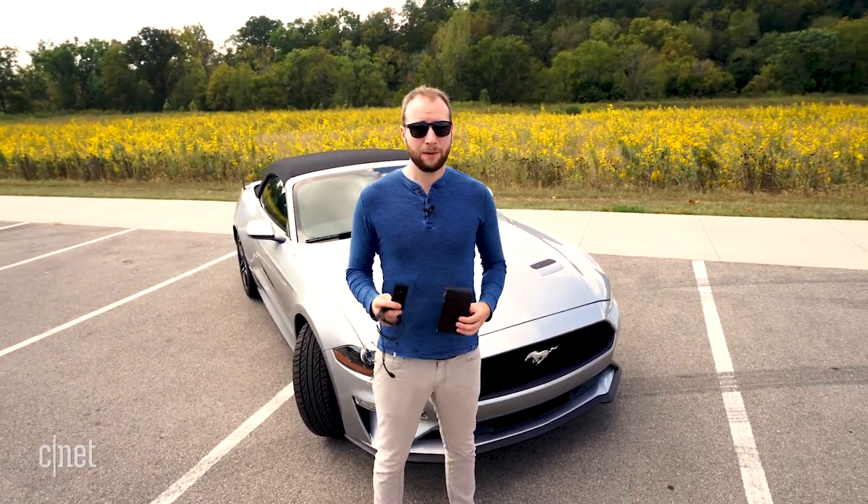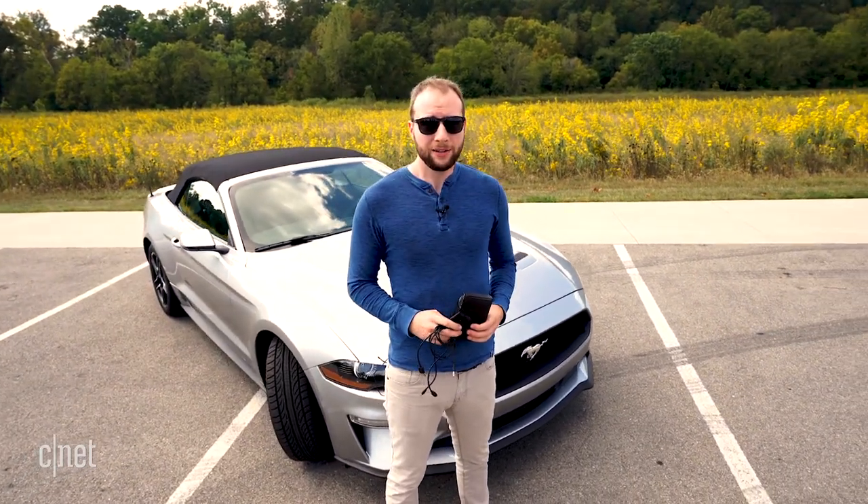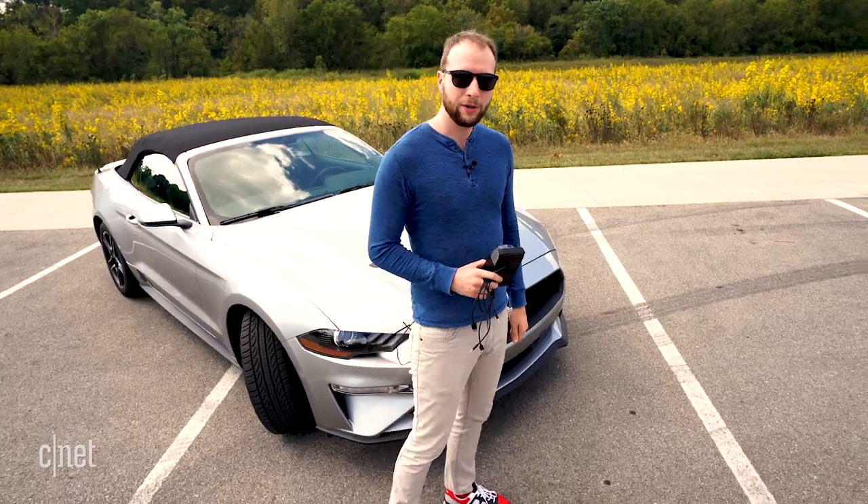So we've got this thing unboxed. I'm really excited to check it out. Let's go ahead and install it in my car, right over here.